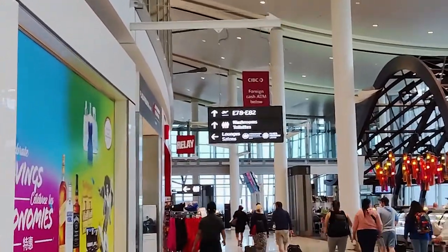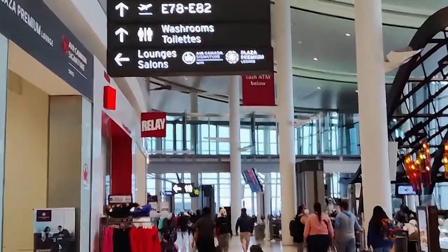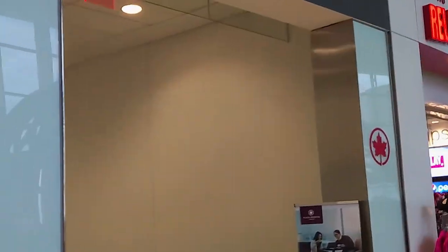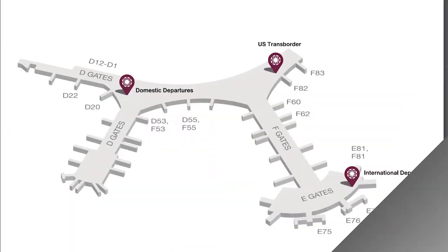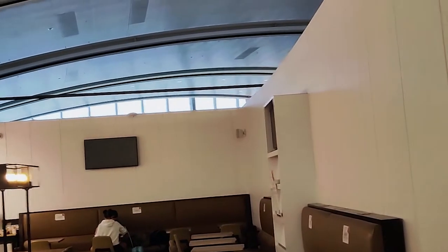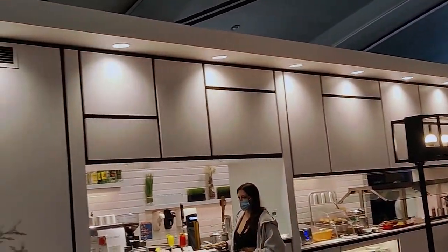Now let's have a look at the Plaza Premium Lounge International in Terminal 1. This International Lounge is located across from Gate E77 on Level 3 and you can access that by stairs or elevator. This lounge accommodates 110 guests and is 2,600 square feet, so definitely bigger than its transborder counterpart. It is open daily from 5:30am to 10pm. This lounge is definitely brighter and more airy feeling, with an open ceiling over the main seating area and glass walls overlooking the gates below.